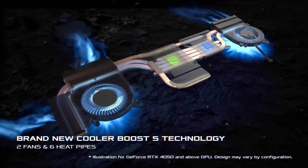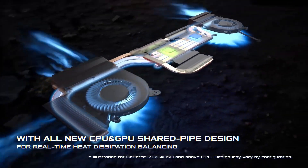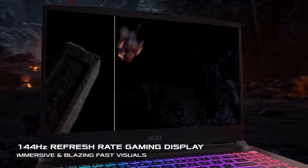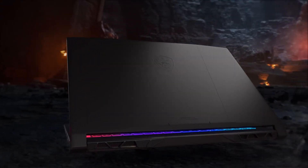Should you buy it? If you demand the absolute best performance and have the budget to match, the Katana 17 is a dream come true. This laptop is a future-proof investment for hardcore gamers.